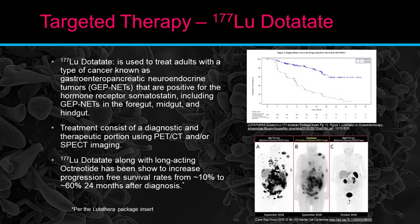Lutetium-177 DOTATATE is a very interesting study and in my opinion the front runner that helped develop theranostic treatments. Lutetium-177 DOTATATE is used to treat adults with gastroenteropancreatic neuroendocrine tumors — GEP-NETs — that are positive for the hormone receptor somatostatin, including GEP-NETs in the foregut, midgut, and hindgut. Treatment consists of a diagnostic and therapy portion using PET-CT and/or SPECT imaging. Lutetium DOTATATE along with an octreotide injection has been shown to increase the progression-free survival rate from about 10% to about 60% after 24 months of treatment.